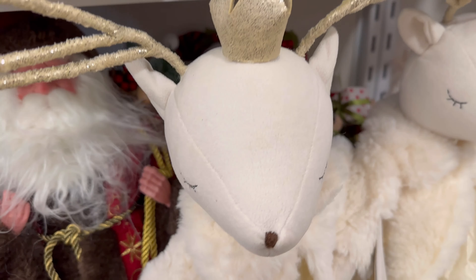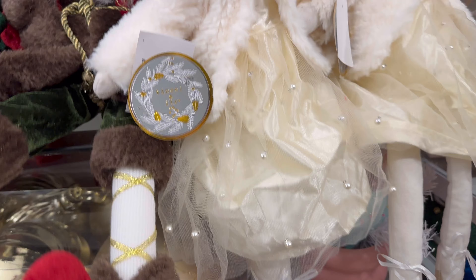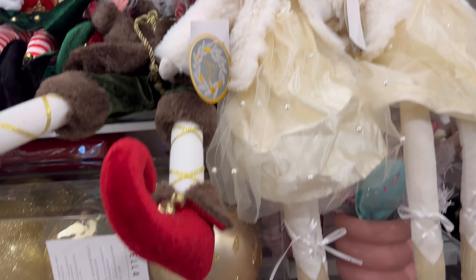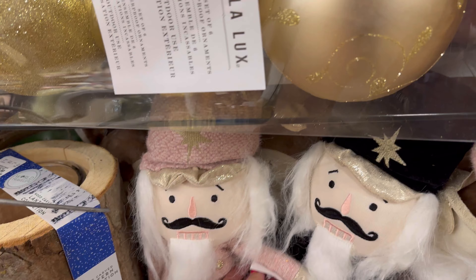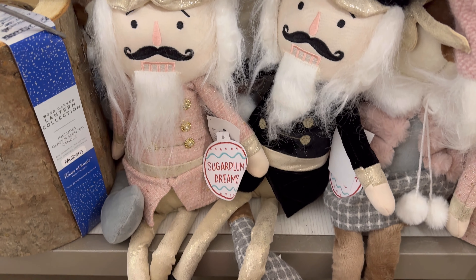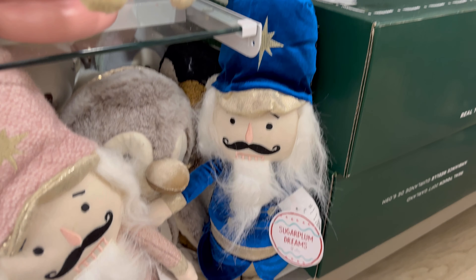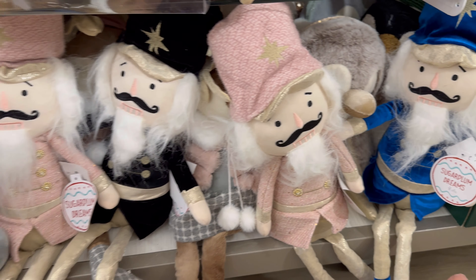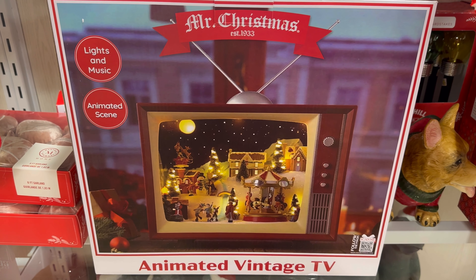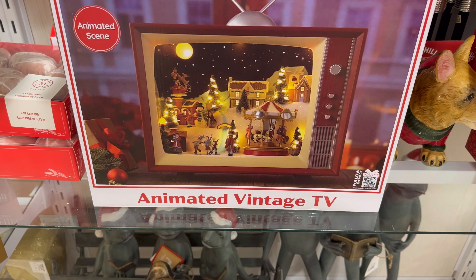$12.99. Look at the little sweater on it — it's so cute. Tinsel and fur. The nutcrackers are so cute, $12.99 for them too. They even have a blue one — look at it, it's so bright. This beautiful Mr. Christmas TV — it lights up, lights and music, animated scene, animated vintage TV. It's $100.